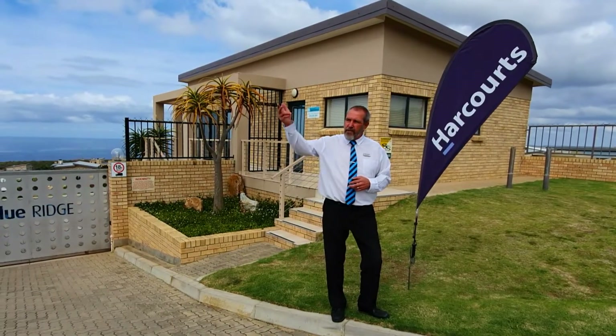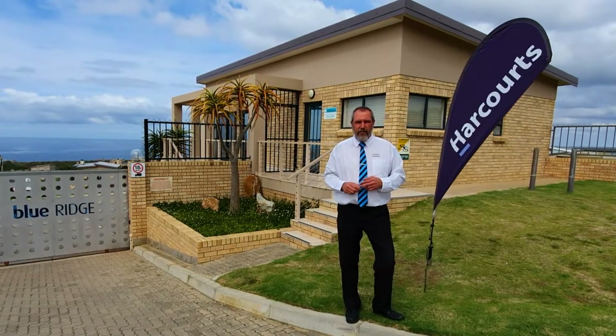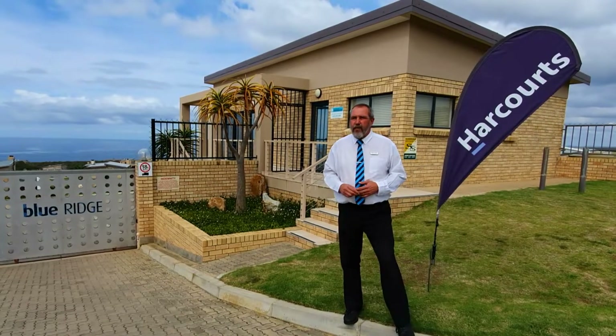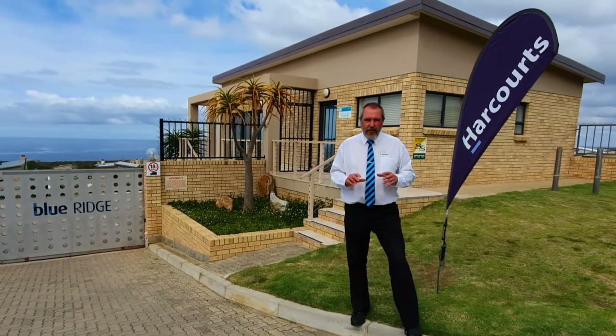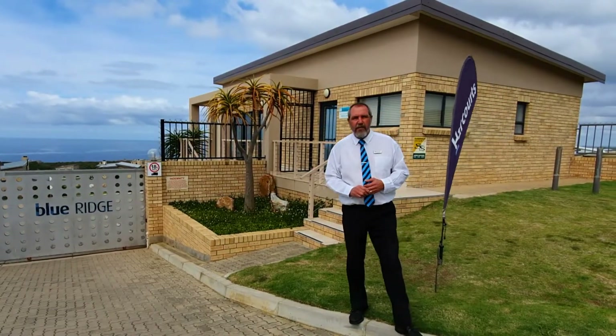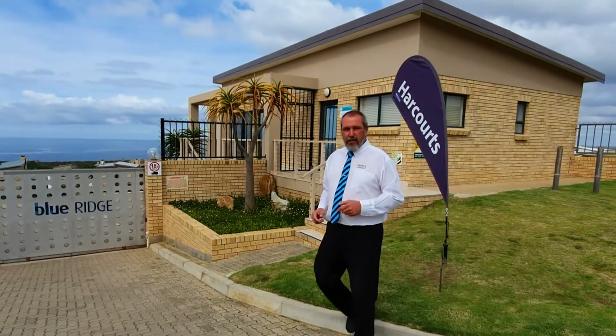The Blue Ridge Estate is bordered by Dana Bay to the east, which in itself is a nature conservancy, and then to the west the McQueenie Estate. Blue Ridge Estate is part of the McQueenie Estate but has its own security entrance with its own security office. So we are looking forward to showing you this property. Let's go.